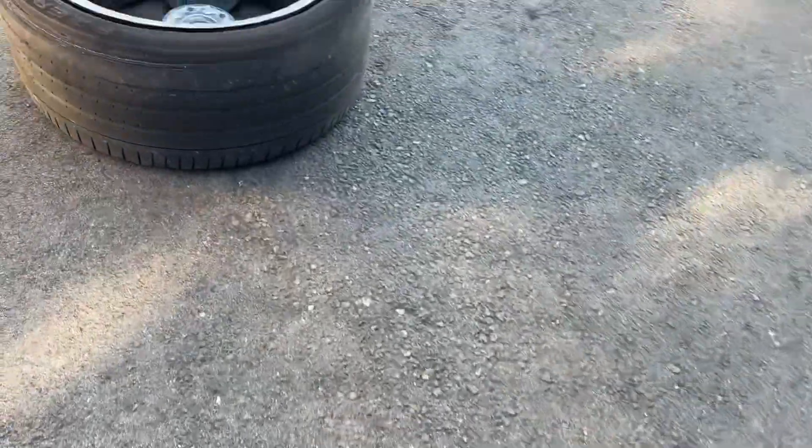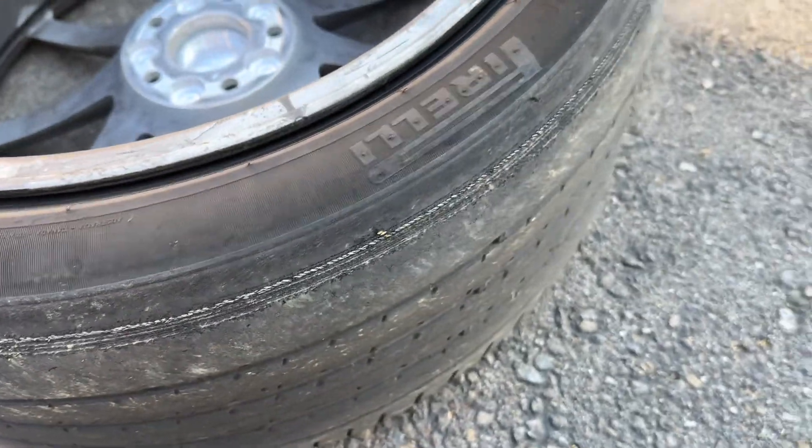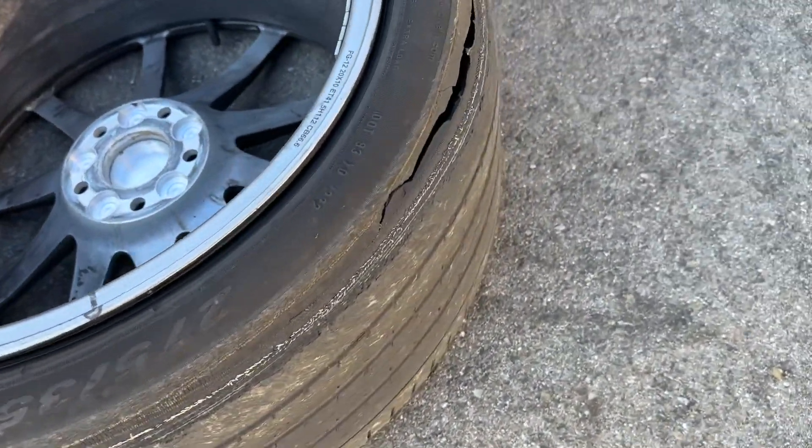But on this one, the carcass of the tire is totally showing through. And as you go around, you can see what happened. It was hot outside and then we had this.